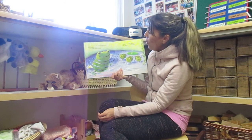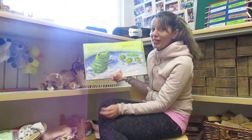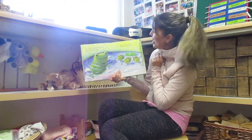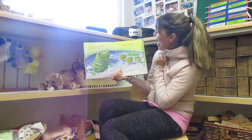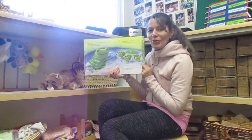Over in the pond, by an old willow tree, lived a happy mother frog and her little frogs three. One, two, three. Splash, said the mother. We splashed, said the three. So they splashed, and they splooshed by the old willow tree.